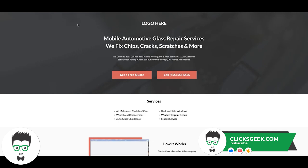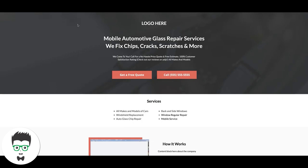The page you're looking at right now is auto glass repair — specifically mobile auto glass, the guys who come out to wherever you are and fix chips and cracks in your windshield. This page converts anywhere between 42 and 49 percent of traffic into a phone call.